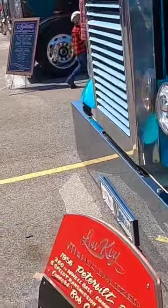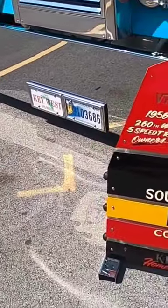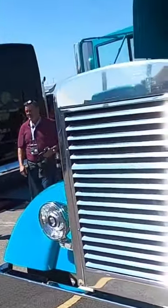The hood — it's got a newer bumper, a newer grill, things like that. So there it is: a 1956 Peterbilt 351. I couldn't remember the year of it.